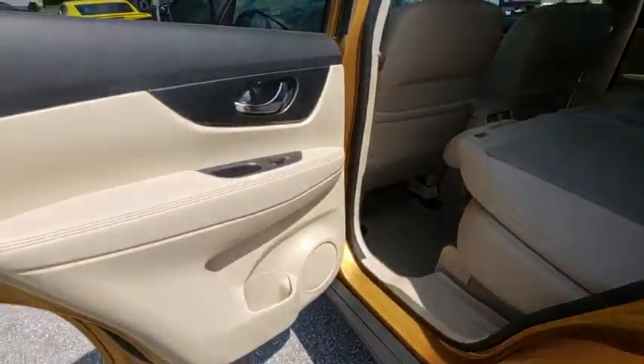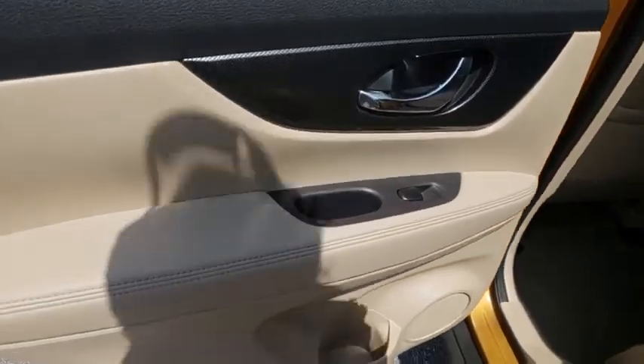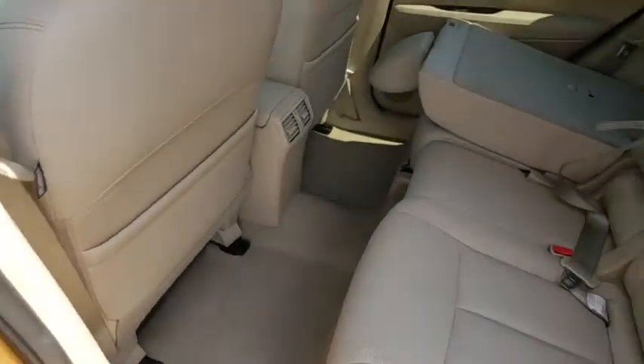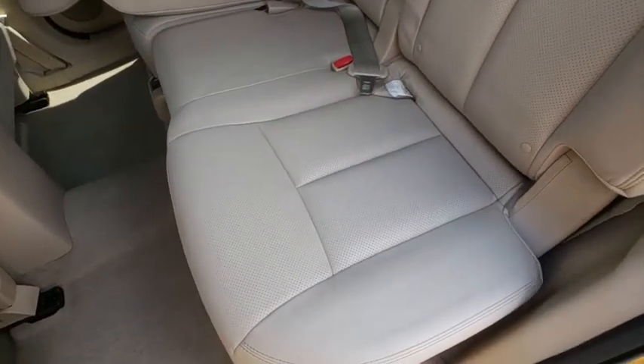Power windows, security system, CD player, rear window defroster, electronic stability control, trip computer, heated front seats, remote keyless entry, tachometer.